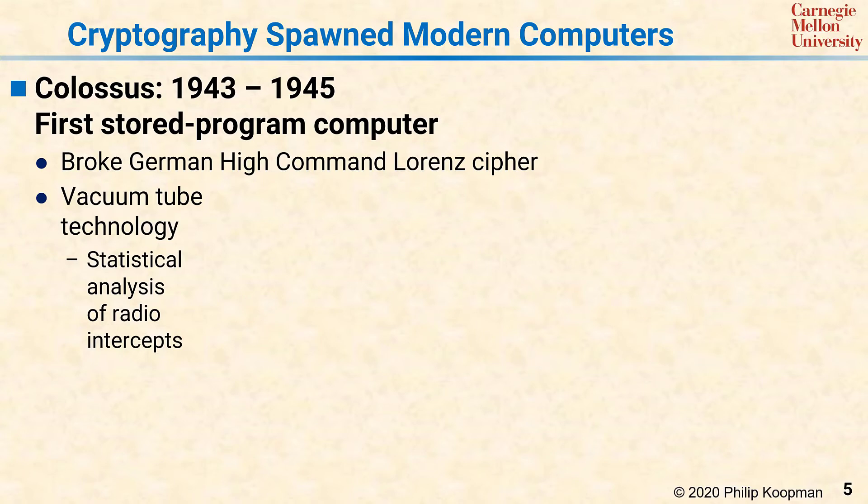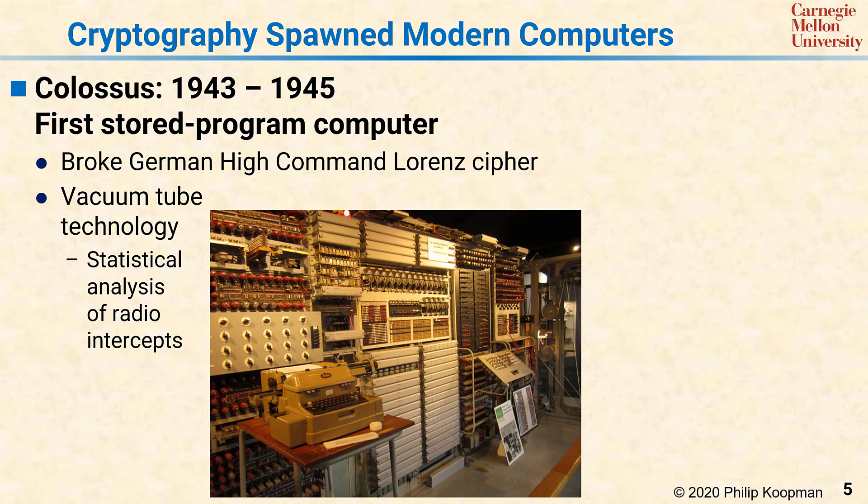Breaking Lorenz required building a computer out of vacuum tube technology that did statistical analysis of radio intercepts. Vacuum tubes were used in those days the way we would use transistors now to make a computer. This photo of the front side of Colossus shows some accumulators — the horizontal white modules are counters, and they're counting up the statistical information inside the message. Eventually this was broken using statistics not all that different than what we applied to the Caesar cipher.